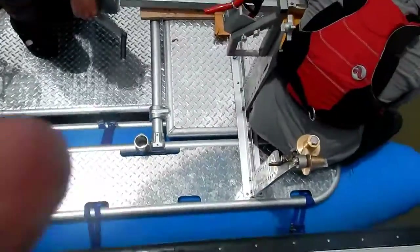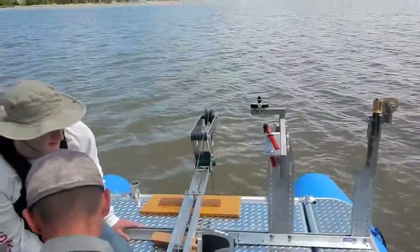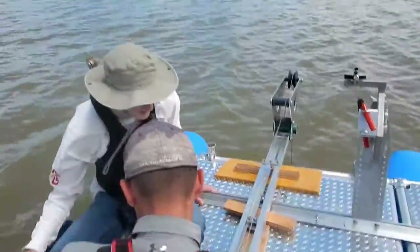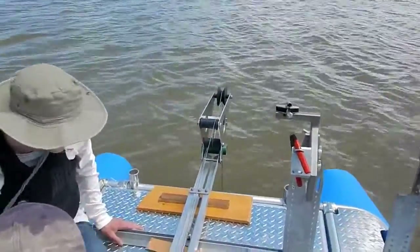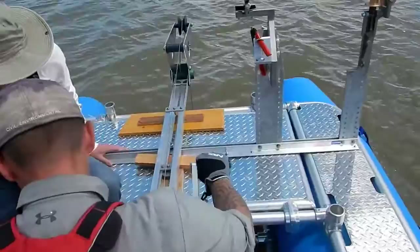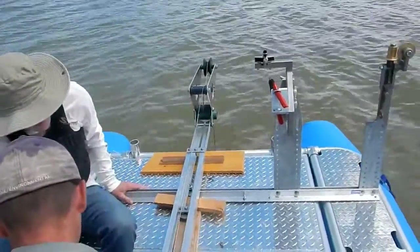Here we are out on the lake now, testing the D74 on the catamaran. Matt's operating the reel, Chris is on the front end right there, and we have the D74 deployed in the water. We're just trolling along at a very low speed to see how this is working — hopefully working well.